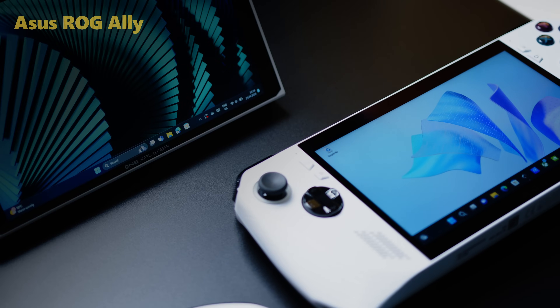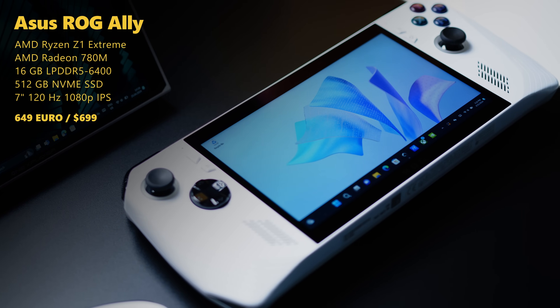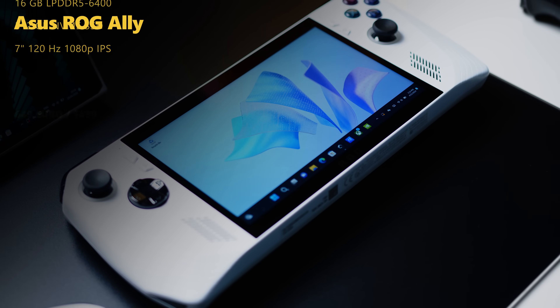ASUS on the other hand was one of the first big players in the industry to follow with their Ally, which has a very similar form factor to the Steam Deck but a much more flashy design. It has a gorgeous 1080p 7-inch 120Hz panel fueled by AMD Z1 Extreme and 780M, 16GB of RAM and 512GB of storage.